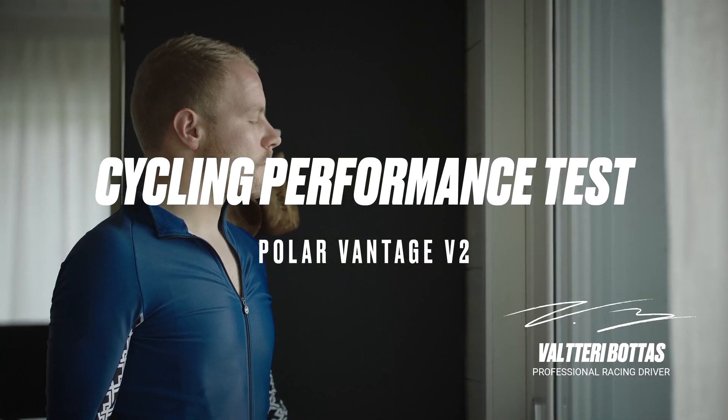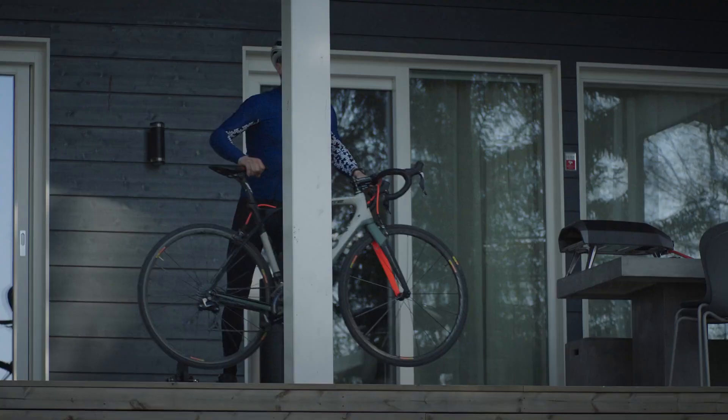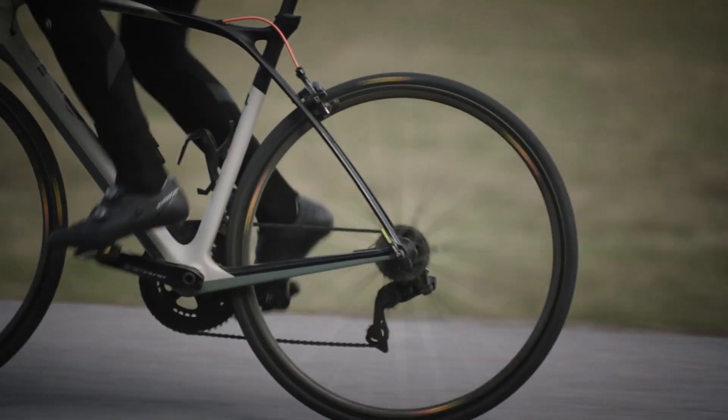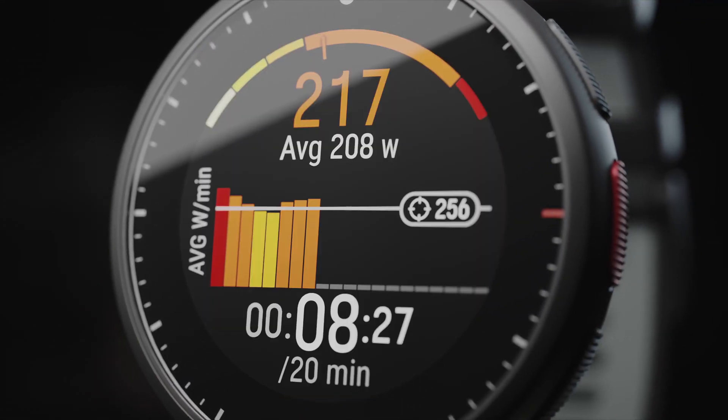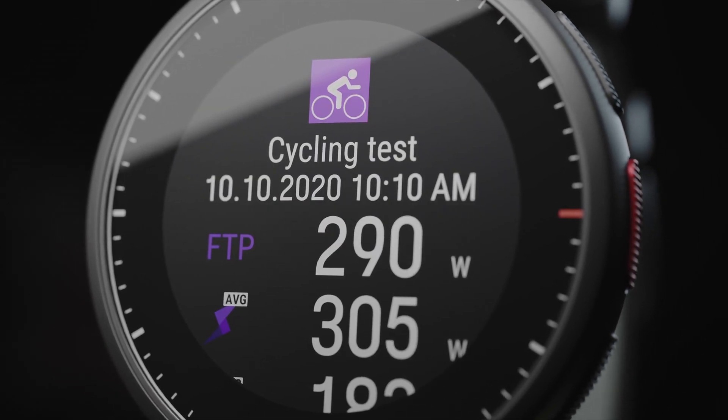The cycling test helps you keep track of your cycling performance and to define your individual power zones. The cycling test measures the highest power, weight per kilogram, you can maintain for over 60 minutes. It is also known as the functional threshold power, FTP test, which measures your power in watts.